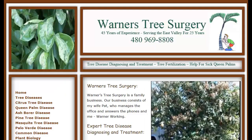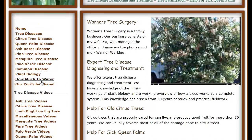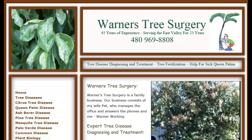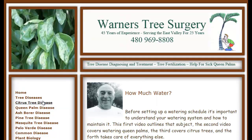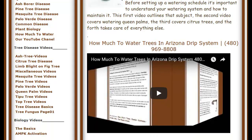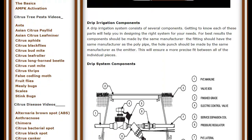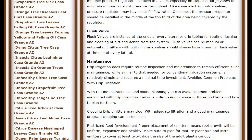The next thing we're going to talk about is how much to water citrus trees. Almost everybody I talk to is really surprised when they learn how much water a citrus tree really needs. If you go to my website at warnerstreesurgery.com, there's a section on how much to water, with a video that lays out the whole thing. It goes over the basics of a drip irrigation system and how to keep it up.